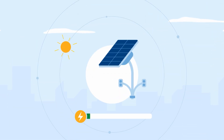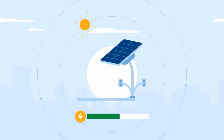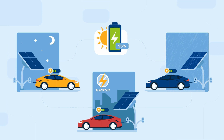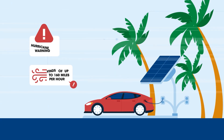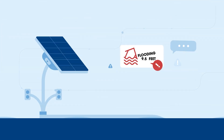With patented sun tracking technology and onboard batteries, you'll get the maximum amount of energy for reliable charging — day or night, during blackouts or in severe weather. EV Arc systems are built to survive 160 mph winds and up to 9.5 feet of flooding.